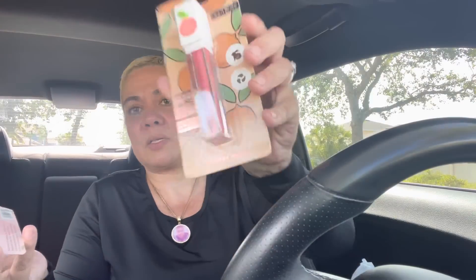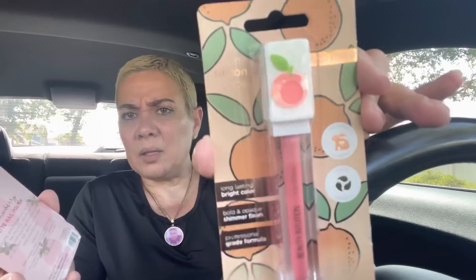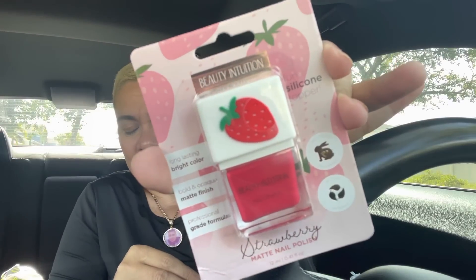This was super cute — I don't need it but I can save it as a gift. This is the Beauty Intuition fun silicone topper — long-lasting, bright color, bold shimmer finish, professional-grade formula. It's a sweet peach shimmer lip gloss. Look at the packaging! Cruelty-free, not tested on animals — look how beautiful this is. And then I found a strawberry matte nail polish — super cute. I'll just gift it to somebody at work or one of my co-workers.